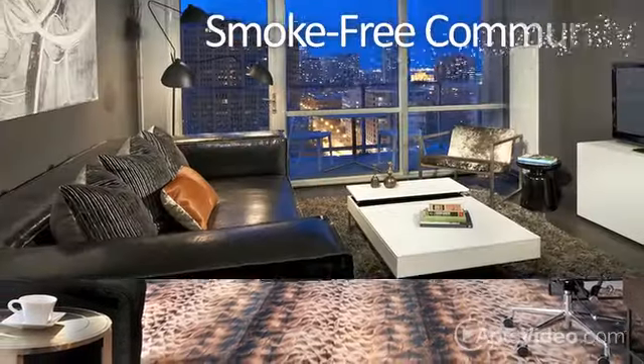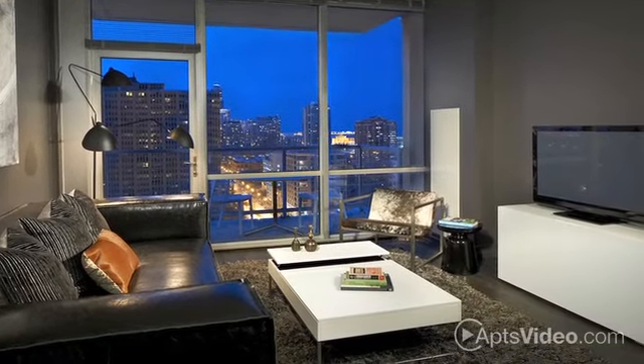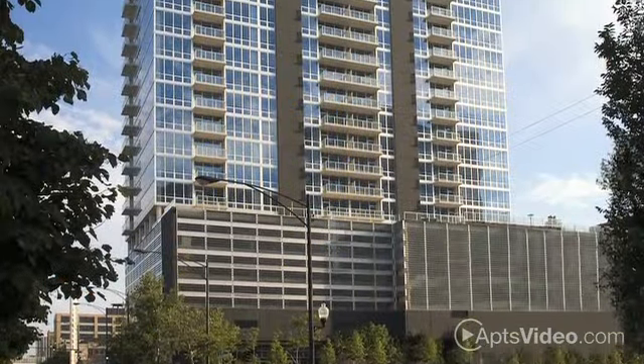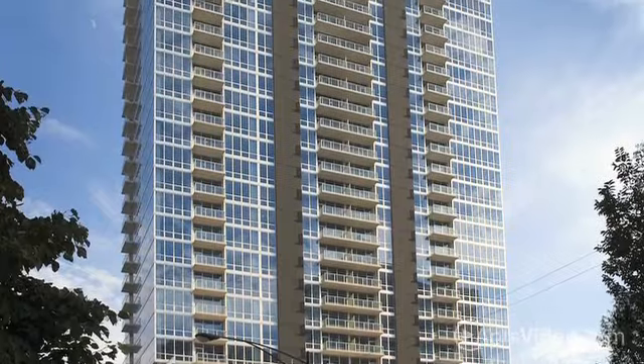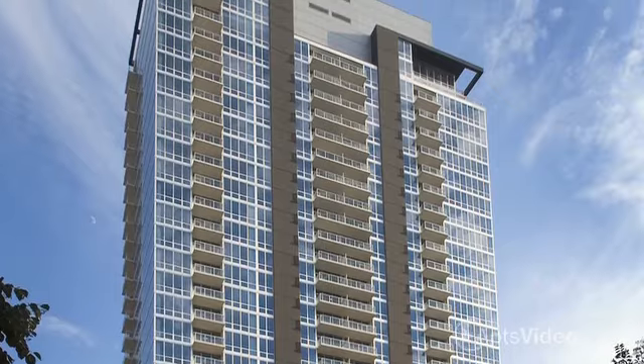Our community is smoke-free with a heated parking garage, bicycle storage, and extra storage space available. With a gorgeous pool and sun deck, a heated spa, barbecue areas, and a fire pit, the only place more amazing than the interior of The Lex is the outside.